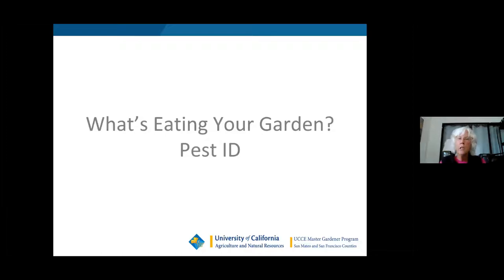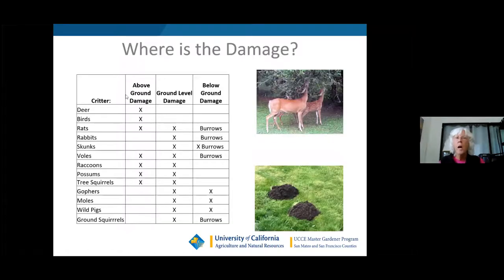So what's eating your garden? First of all, we're going to identify what kind of pests you have. If you have above-ground damage, your chances are it could be deer, birds, rats, voles, raccoons, possums, or tree squirrels.